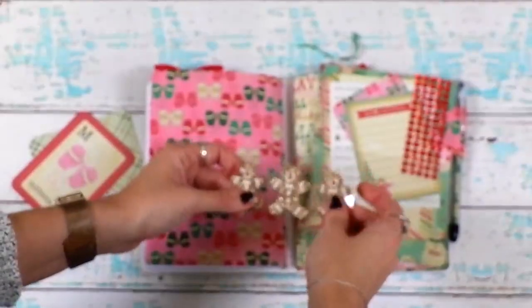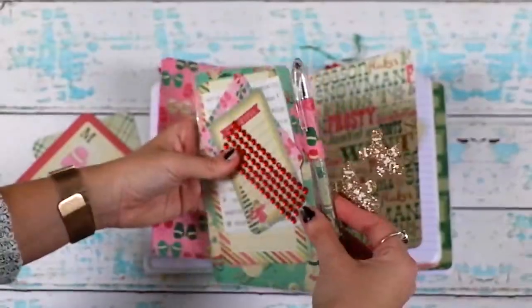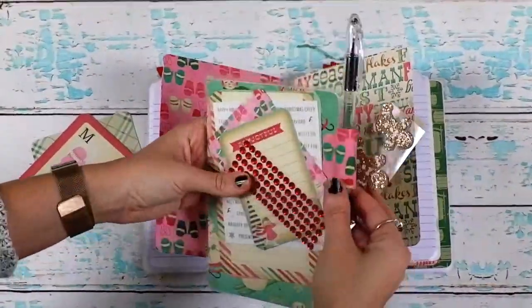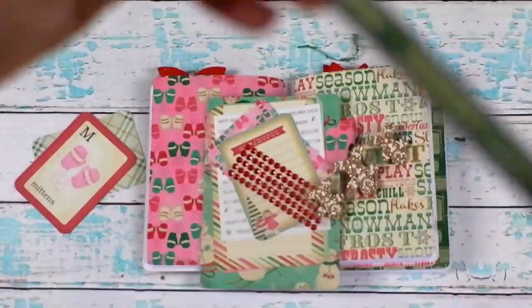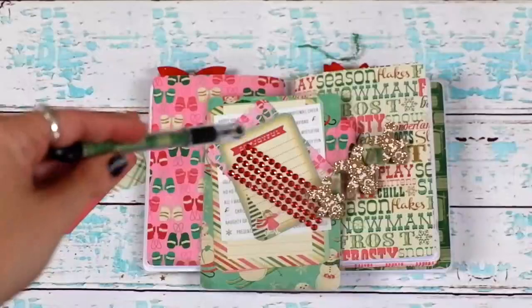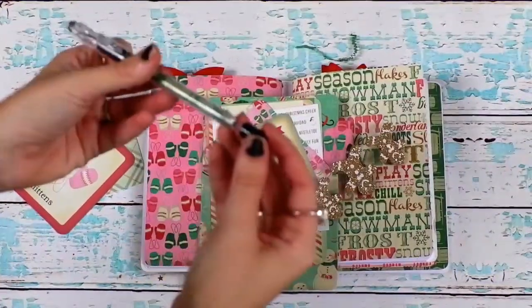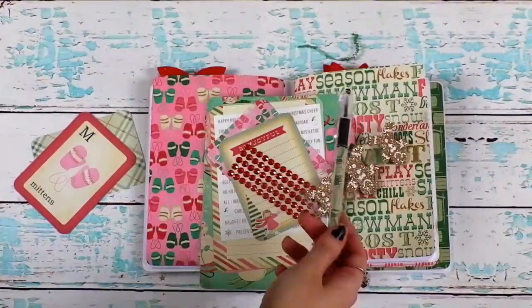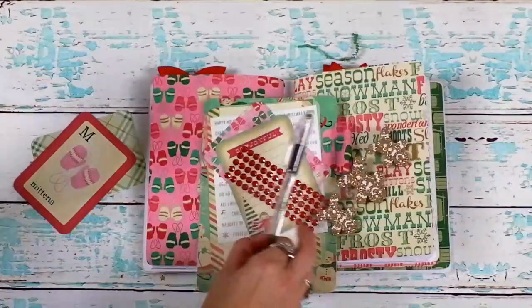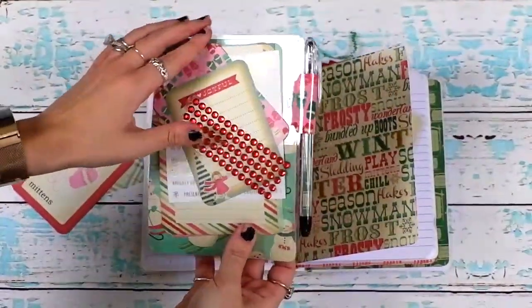Little gingerbread men stickers! This is too much — it's so cute and it has a little pen holder. Wait — is this pen filled with paper from the collection? Because it looks like the sleds! She filled the pen — she put paper inside, rolled it around so it matches! The thoughtfulness that goes into this — I just can't. That's so awesome!